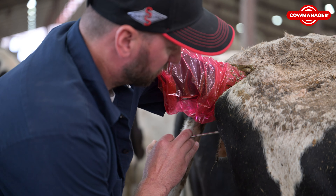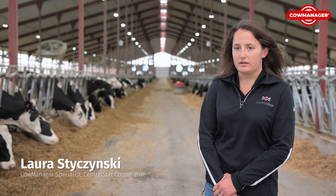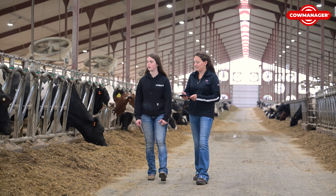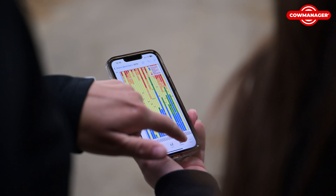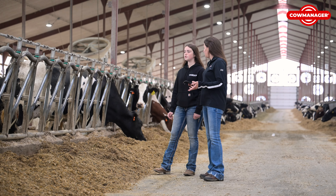Here at Rivers Bend, it's looking towards the future. They're always wanting to grow the dairy and have it set up for the next generation to step in with ease — so they can still run the dairy with just family and very little outside help. Cow Manager has been a big benefit for them in that way.